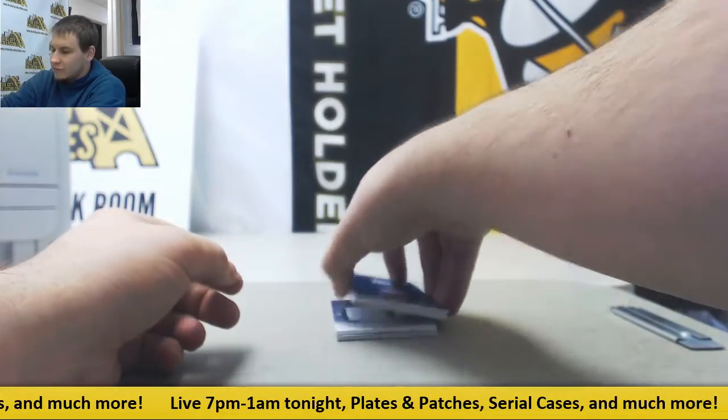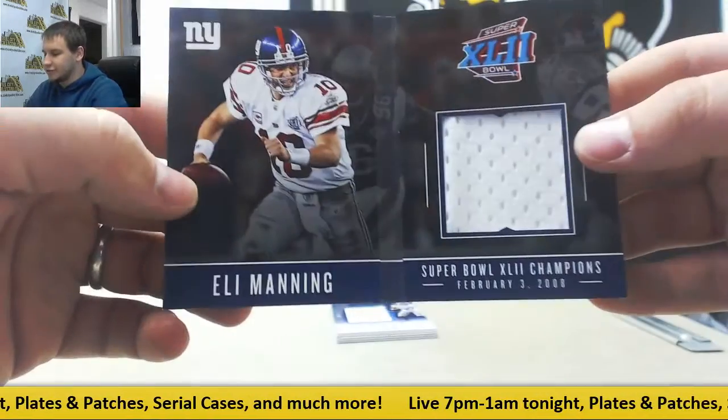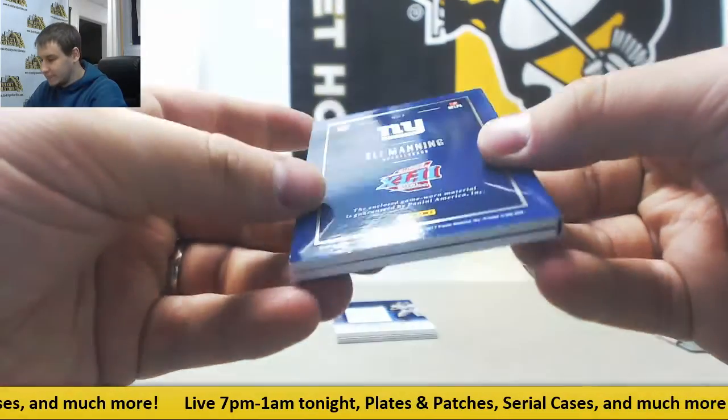Alright, and we start off with the booklet 24 of 49, a Super Bowl XLII Eli Manning jersey. Nice one right there. Game-worn material.